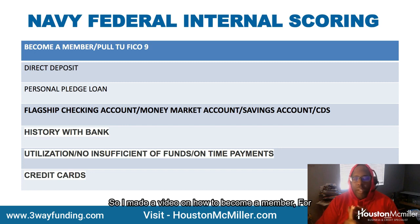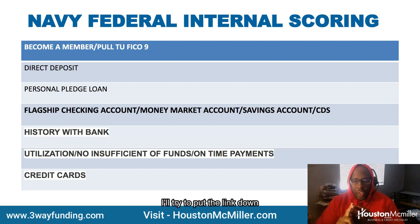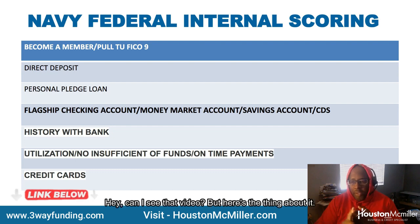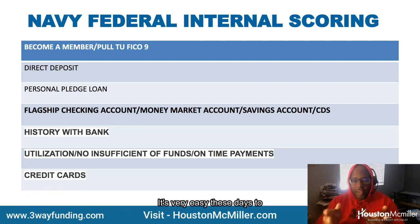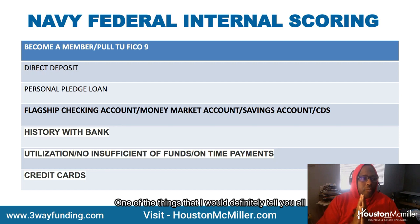I made a video on how to become a member. I'll try to put the link down below — if not, just put it in the comments. But here's the thing: it's very easy these days to become a member of Navy Federal. That's the reality.